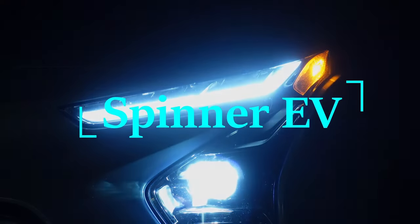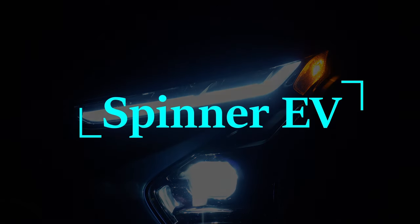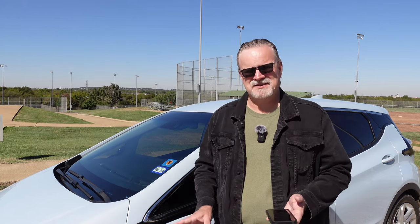Today we're going to cover the essentials for a road trip in an electric vehicle. I'm Luke, and I'm Rachel, and this is Spinner EV. If you're new to electric vehicles or you're thinking about getting an electric vehicle, one of the main concerns that people have is how well can it road trip.